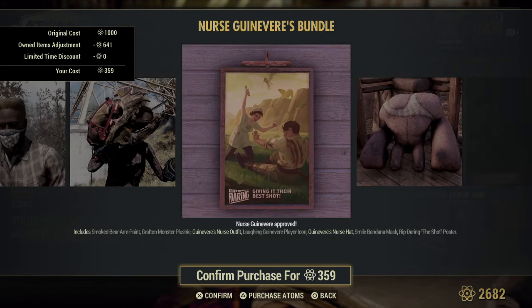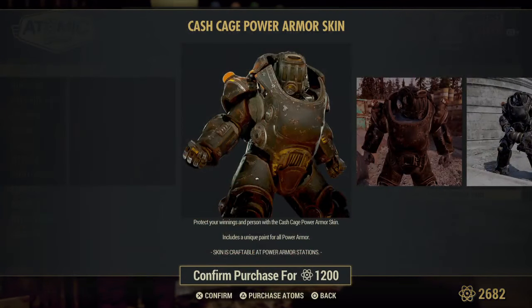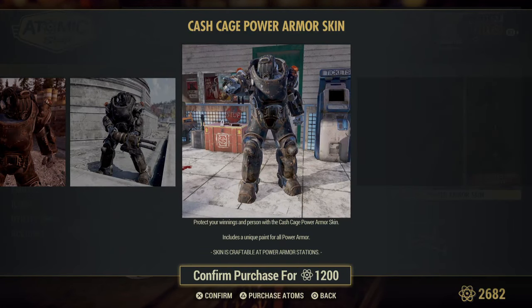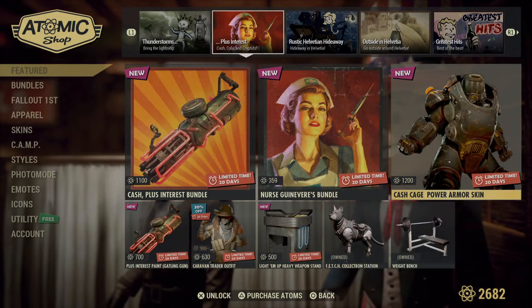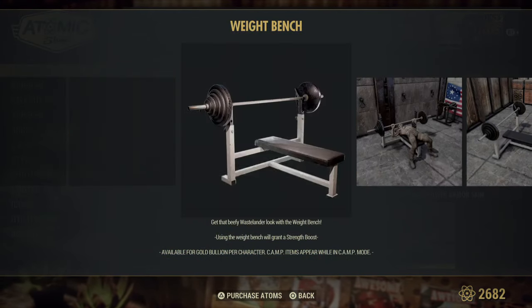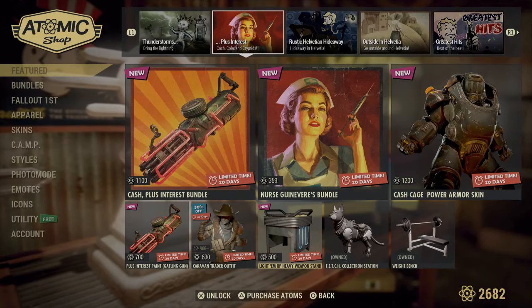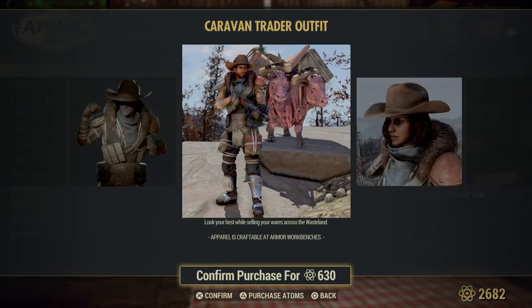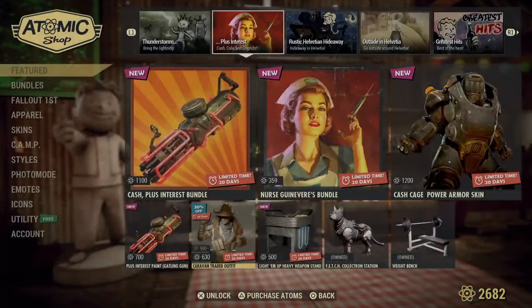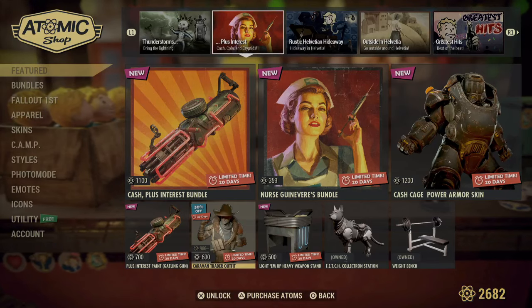Rip Dealing the Shot poster and we move on. It does say Cash Cage Power Armor Skin is new — I don't know if we'd be grabbing this, but it's paint for all your power armor, so every power armor set currently in the game should have this unique skin. They don't have the weight bench by itself. Light Them Up Heavy Weapon Stand — this is a display. Just the outfit, a better picture of the hat. That paint is also new.